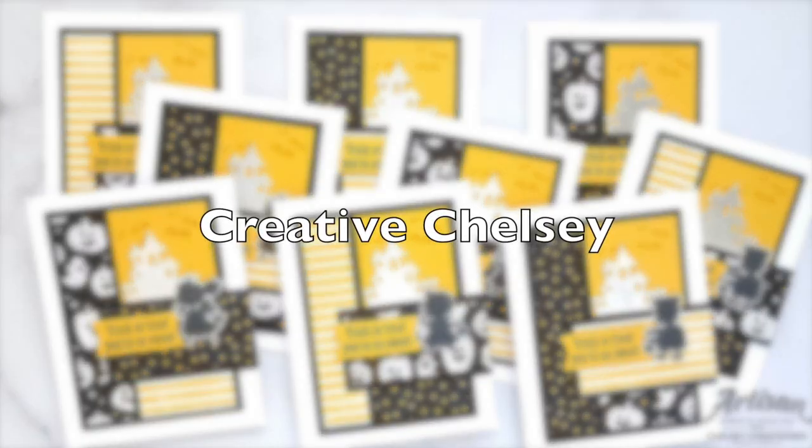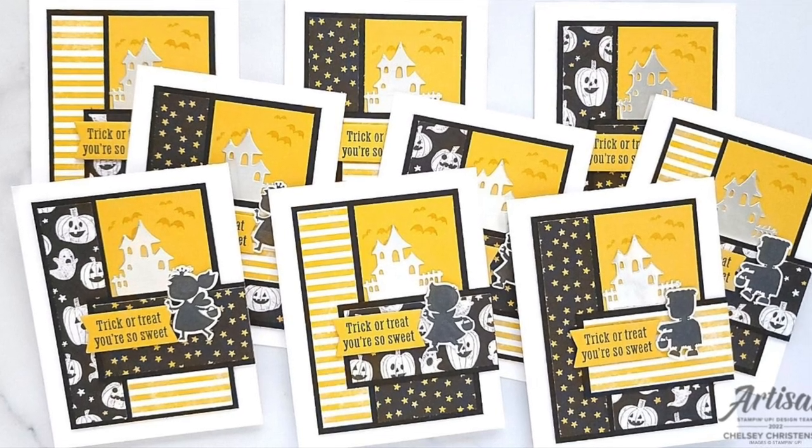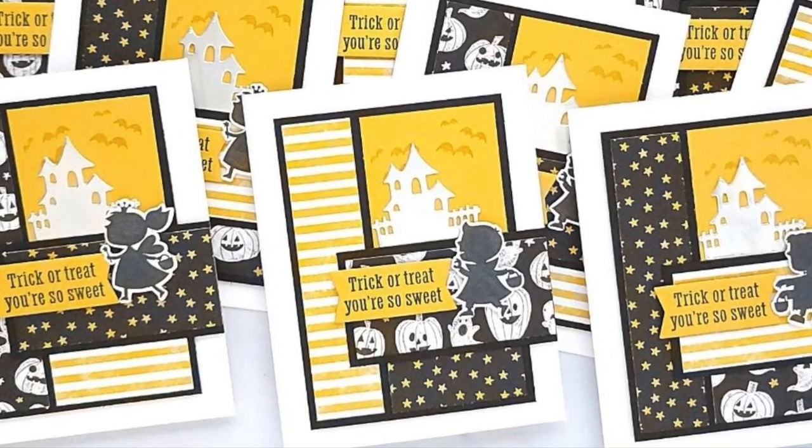Chelsea of the Creative Chelsea channel has created a set of nine spooky sweet Halloween cards. If you haven't yet watched her video, make sure to do that because she has a free gift for you at the end.